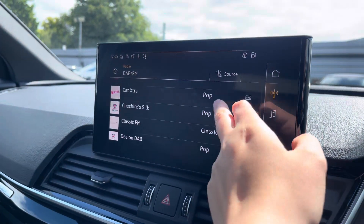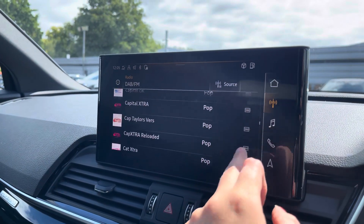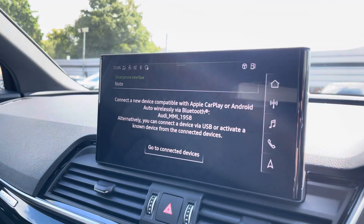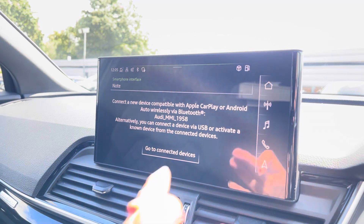Over to the multimedia, we've got the DAB and FM radio stations providing you with a larger variety suitable for all passengers. You can also connect your smartphone via Bluetooth for the use of Apple CarPlay and Android Auto.